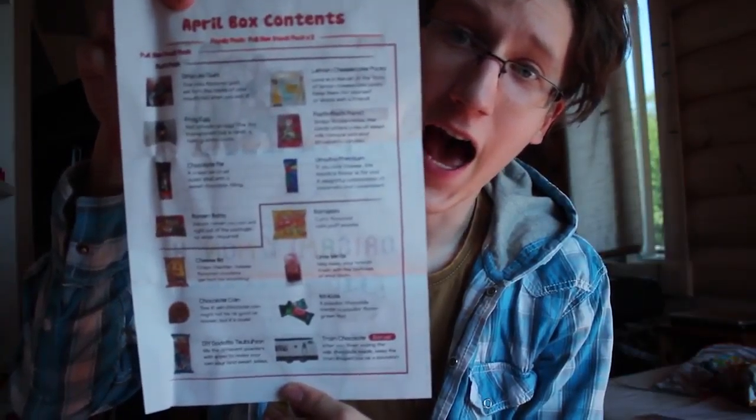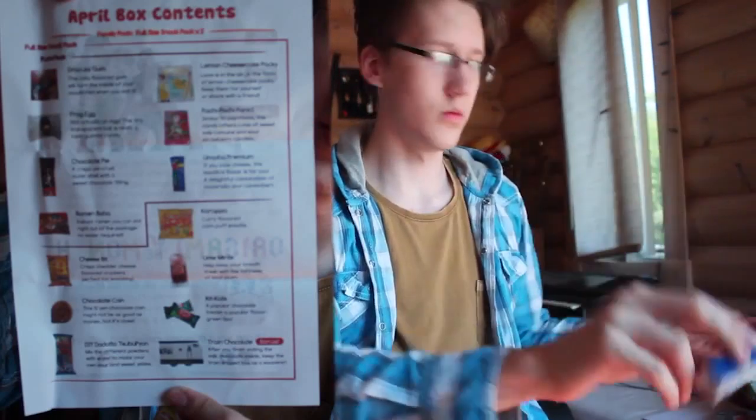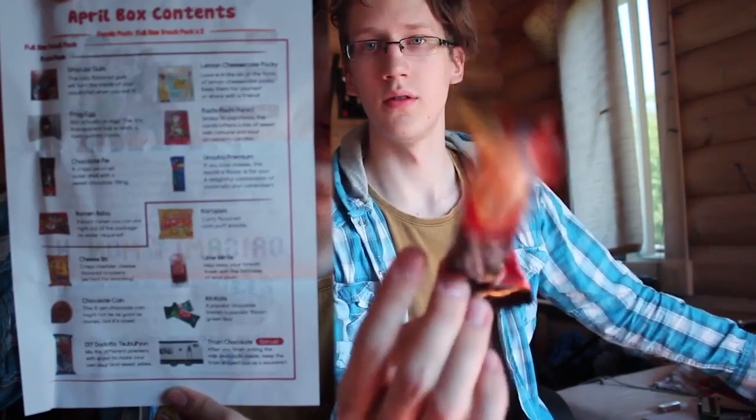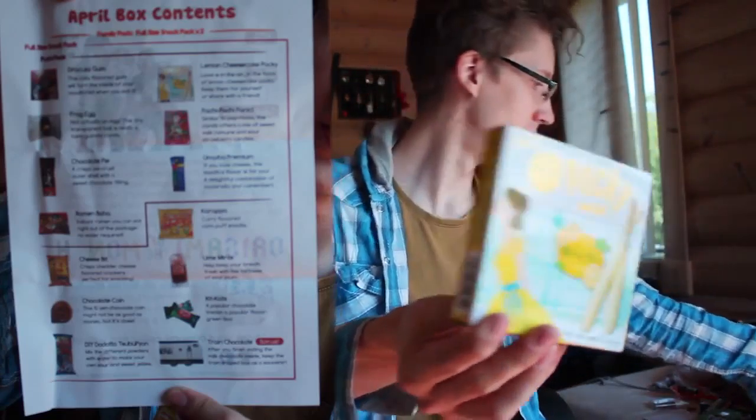There's too much stuff inside here — it would take too long to actually go through everything. So what I'm gonna do is, here is everything, and I'm just gonna hold them up. Origami master. These are the Poki-san. That was all from inside the box, so let's actually try these things out. Shall we?